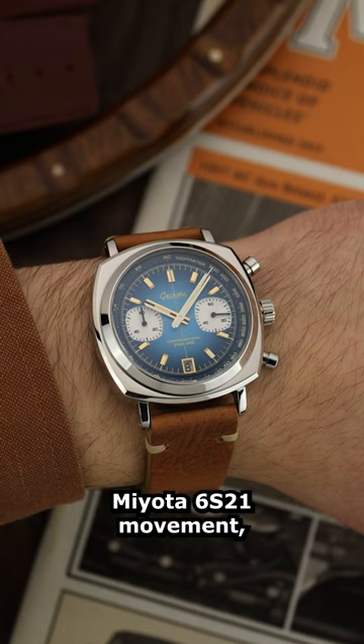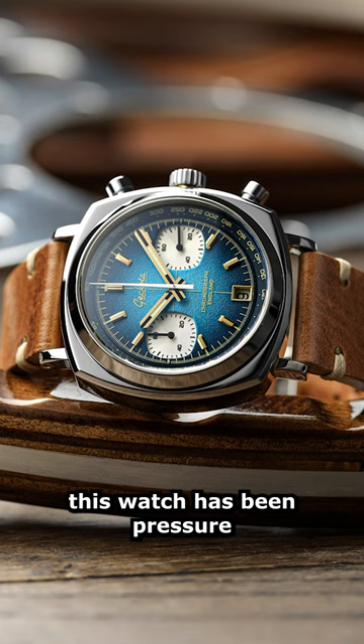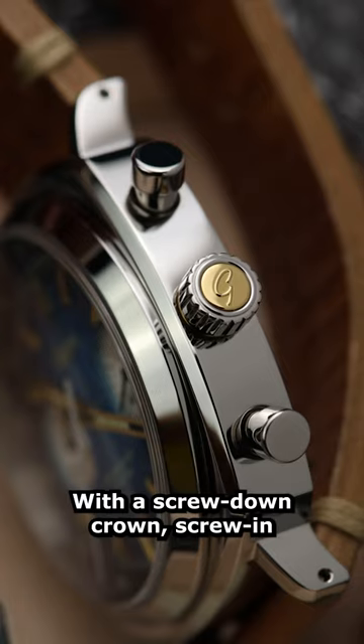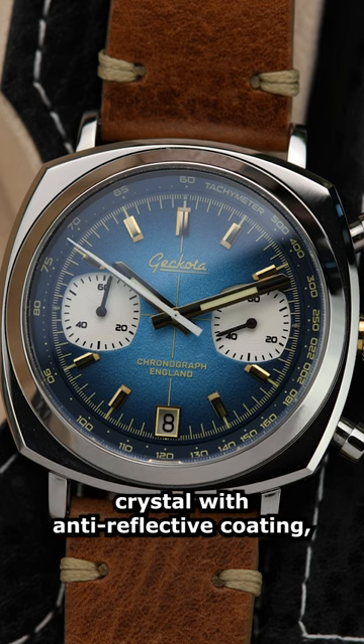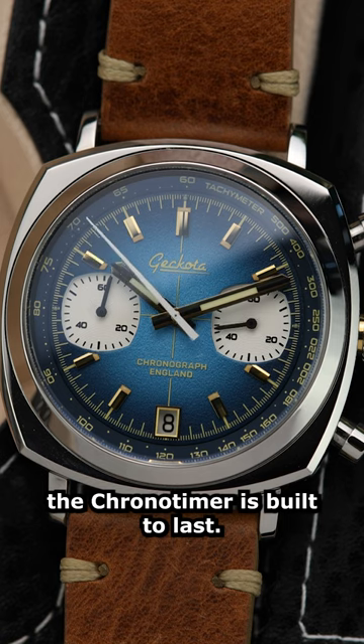Powered by the reliable Miota 6S21 movement, this watch has been pressure tested to 100 metres. With a screw-down crown, screw-in case back, and scratch-resistant sapphire crystal with anti-reflective coating, the Chrono Timer is built to last.